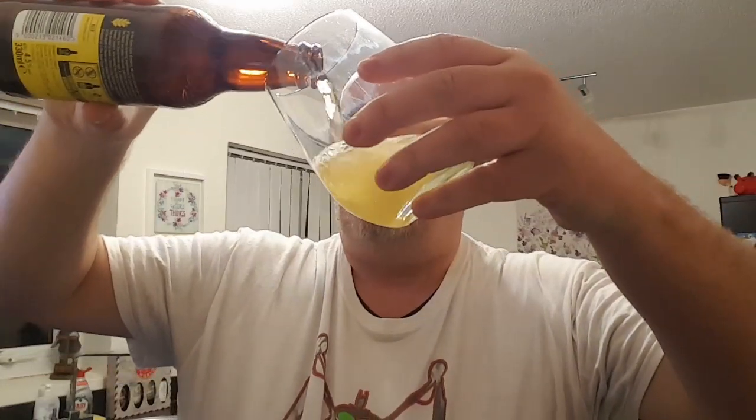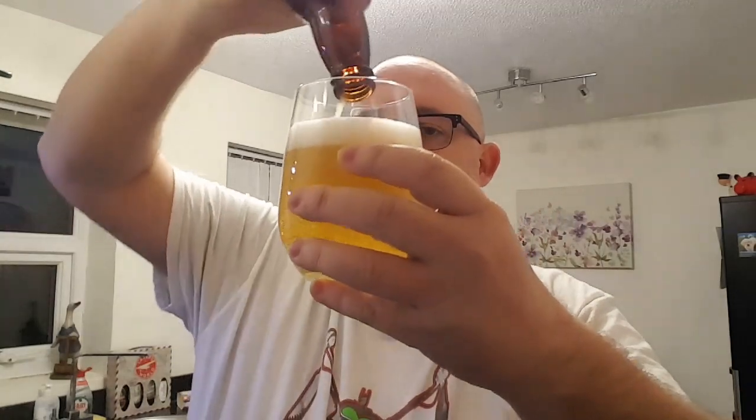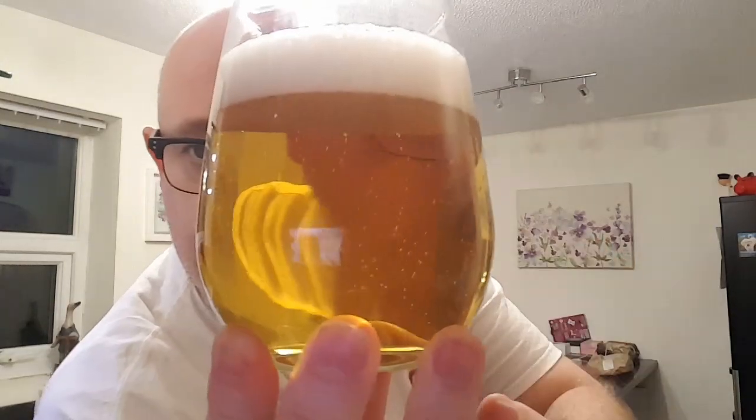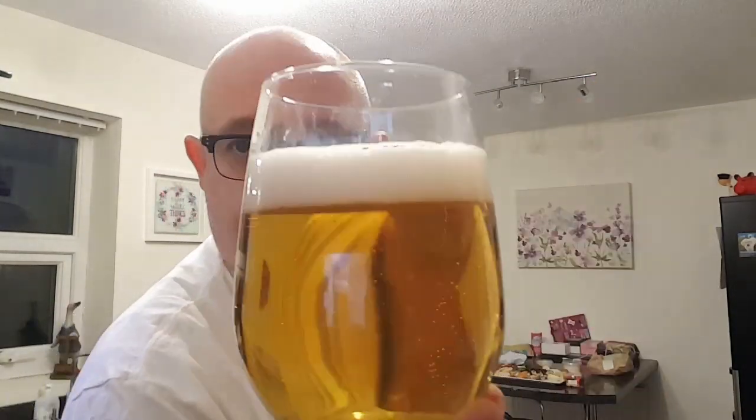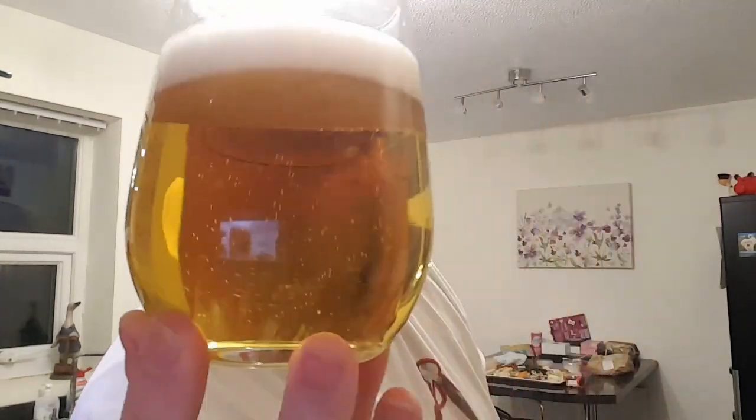Beer in the glass then — we've got ourselves a crystal clear gold coloured beer. Nice little bit of carbonation coming up from the bottom of the glass into one finger of bright white head. It's a little bit soapy looking, tight bubbles. Looks like a regular pilsner.